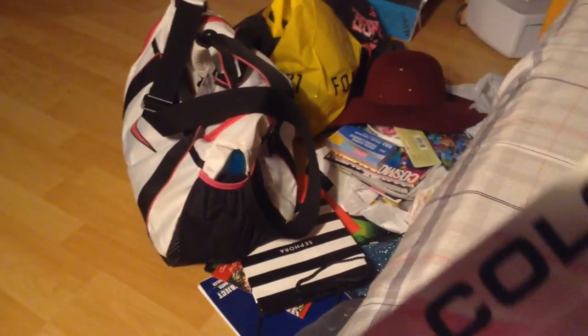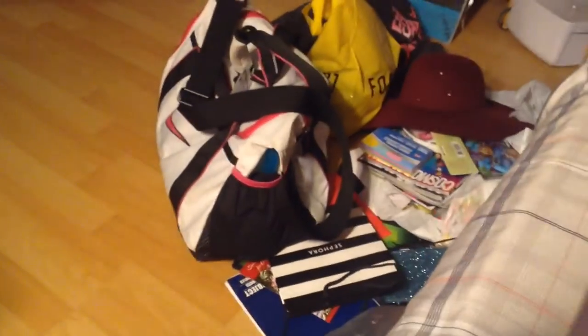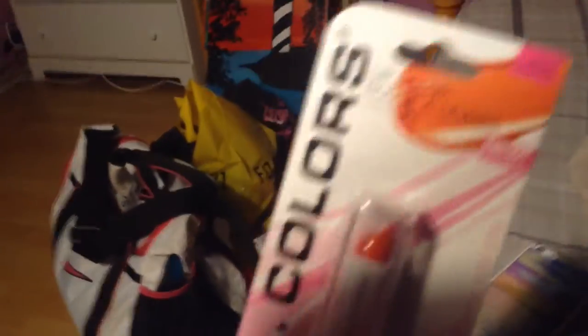The last item I got is this LA Colors lip color in Nectarine. I haven't tried one of these before, so I'm hoping I like this color. I'll let you guys know about it.